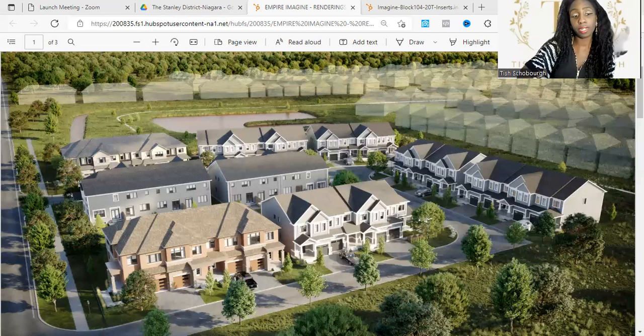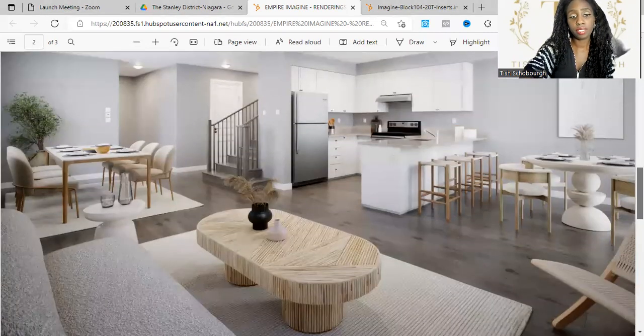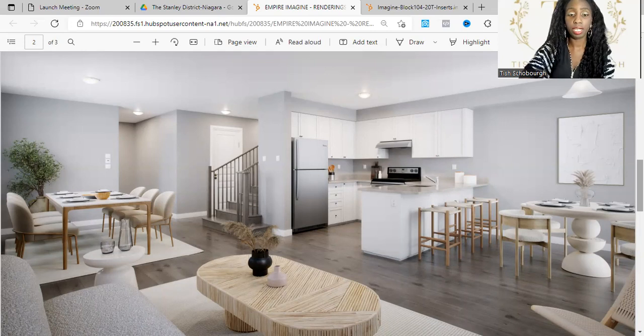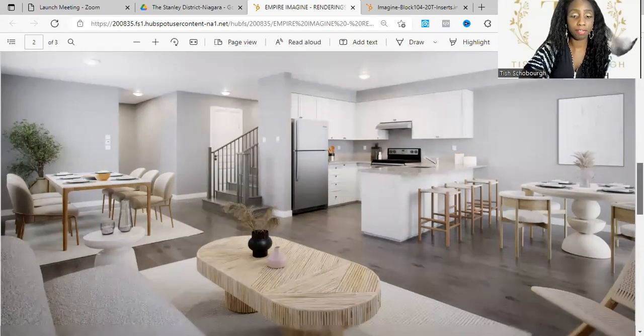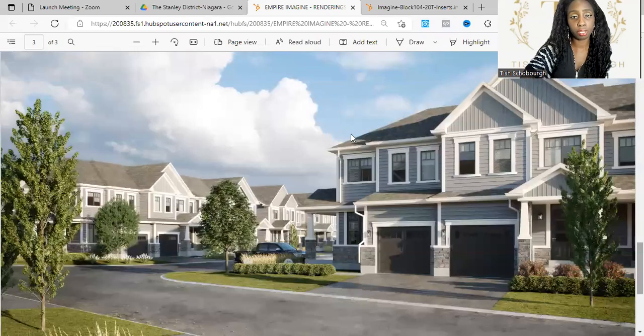Let's get into this particular one — Empire Imagine. This is one of the pictures or renderings of the interior of one of their models. Really great sleek features and finishes, modern designs throughout. And this is one of their exterior rendering pictures.